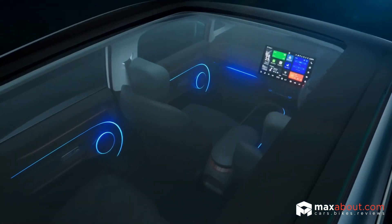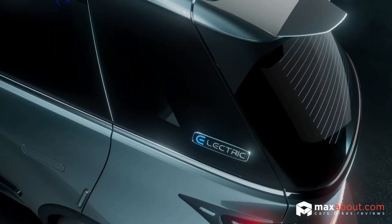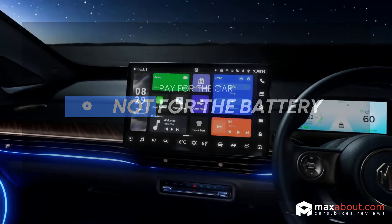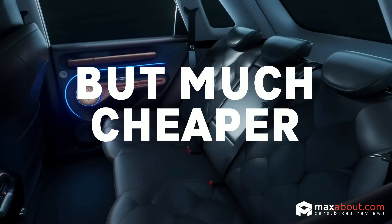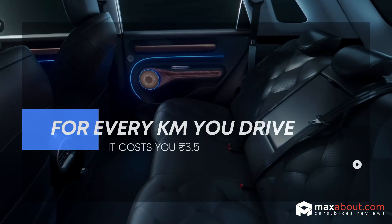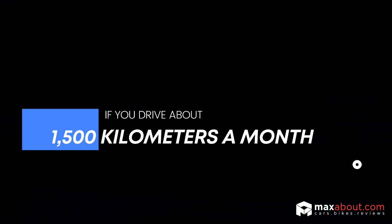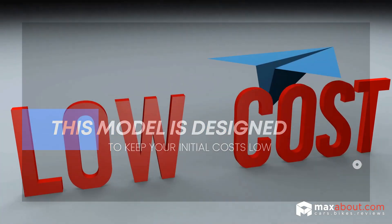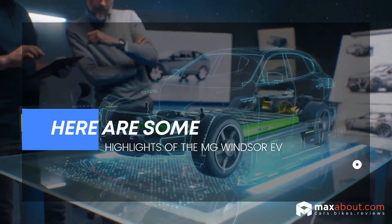MG has introduced an interesting battery rental model with the Winster EV, making it a spacious electric car available for around ₹19 lakh. You pay for the car but not for the battery itself — instead, you pay for the battery as you drive, similar to how you would pay for fuel, but much cheaper. For every kilometer you drive, it costs ₹3.5, so if you drive about 1,500 kilometers a month, that adds up to ₹5,250 for the battery rental. This model is designed to keep initial costs low while still enjoying the benefits of an electric vehicle.